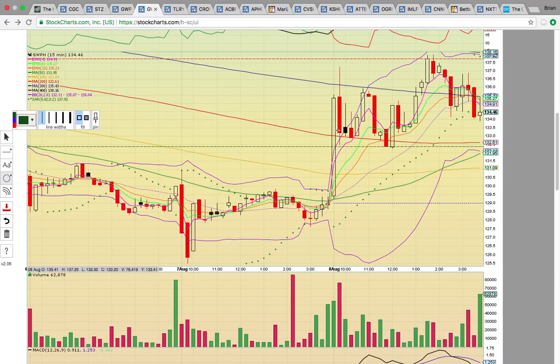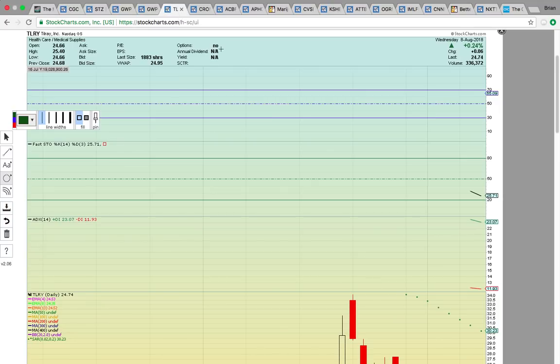On the GWPH 15-minute chart, it came up and hit the 300-day simple moving average — the blue line — broke above temporarily and pulled back. It's going to need to get above that level to head higher. Look for a break above 135.43, which sets up a run to the 400-day simple moving average at 138. It hit that 138 zone today and pulled back. Clear 135.50, clear 138, and GWPH should get moving.